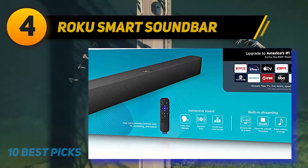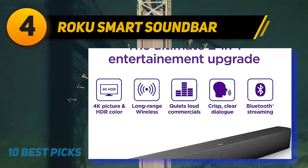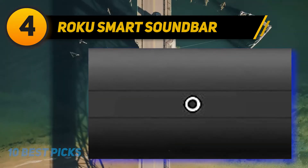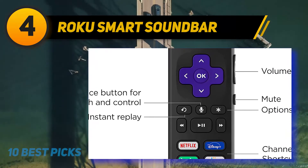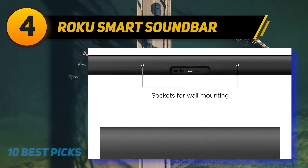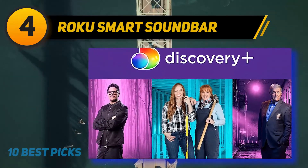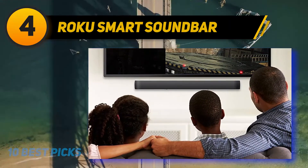Coming in at number 4: the Roku Smart Soundbar. The Roku Smart Soundbar is easily the most unique Roku device on this list, combining the 4K streaming capabilities of other top devices with the audio quality of a full-range soundbar. While it comes at a high-end price, you're getting two devices in one. For those who prioritize a great all-around experience, this device delivers. It is capable of streaming in HD, 4K UHD, and HDR. Much like other great Roku devices, you have access to live channels, so you can cut back on cable bills while still enjoying the best programs and special events that live TV has to offer.